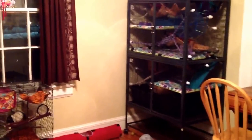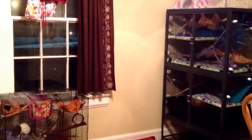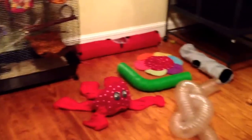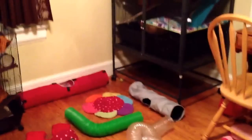This is the rat room slash my bedroom, and this is where I keep all of the rats. As you can see, I've got a play area down on the floor. All my wires are covered so they can't chew anything. I purposely kept my room pretty minimal so that the rats could have free reign of the room when they're out of their cages.